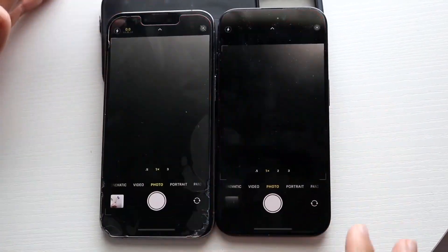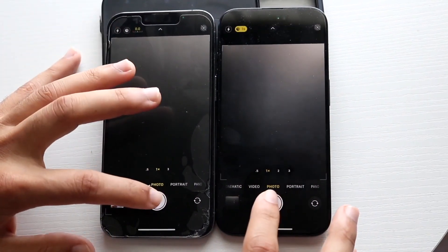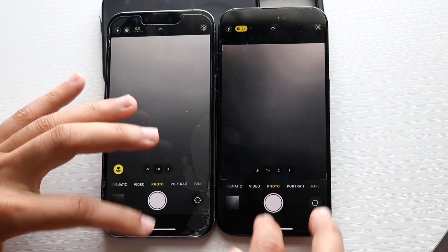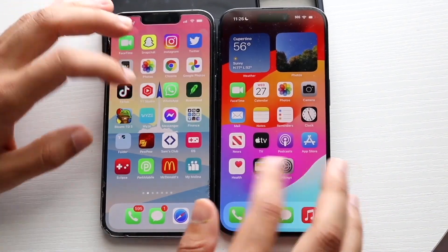Camera — 3, 2, 1. Okay, let's open up and take a photo, see if there's any big changes. Not really — this one was on Night Mode or whatever, so not a big massive change there.